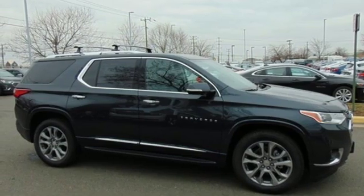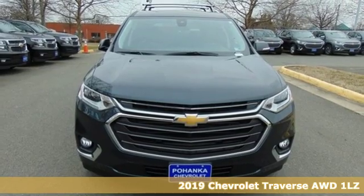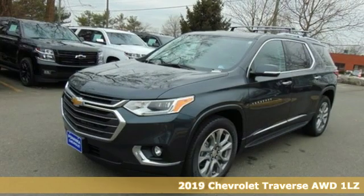Here's a new 2019 Chevrolet Traverse — style, space, and amenities. This is everything but compromise.